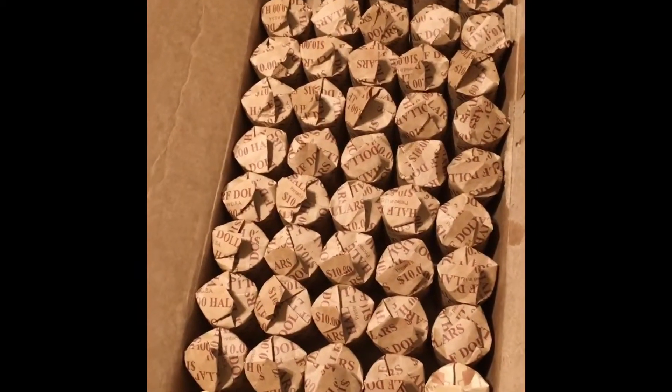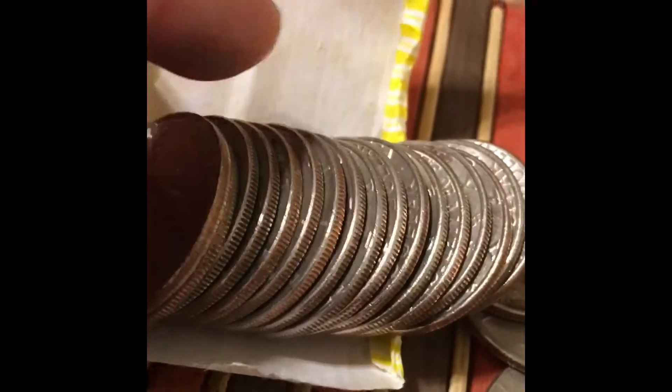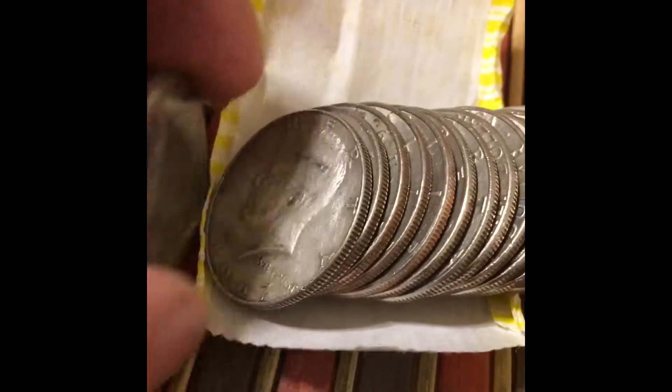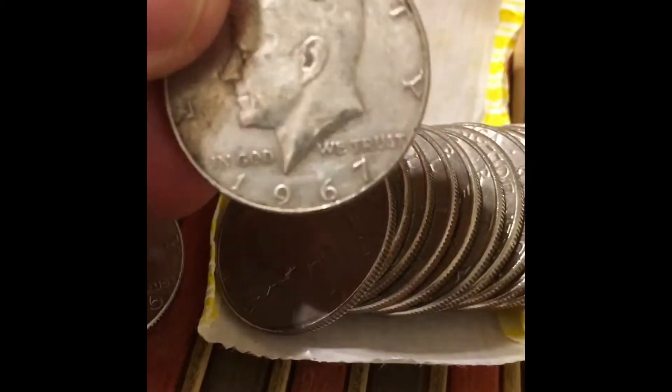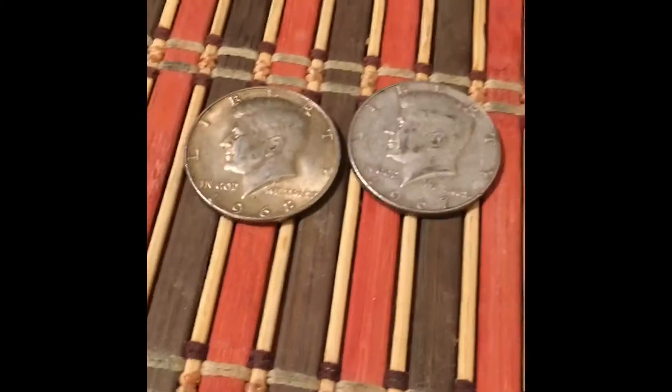First silver of the four box hunt from the very last roll of the second box where I had the ender. Oh my gosh — a 40%er, right there. Third from the end. Let me see what year this is — 1967 guys. Second silver of the hunt, four box hunt, second box, 50th roll, very last roll.